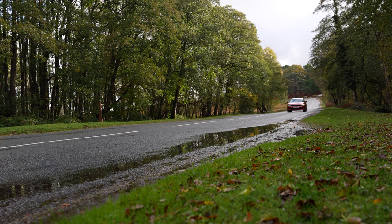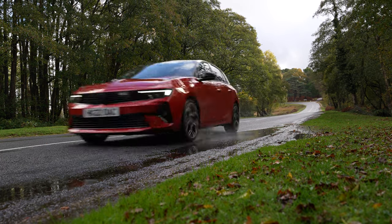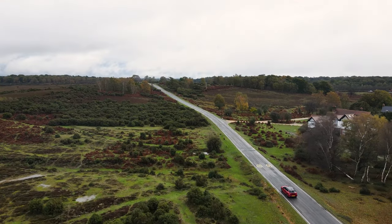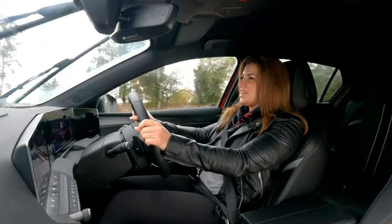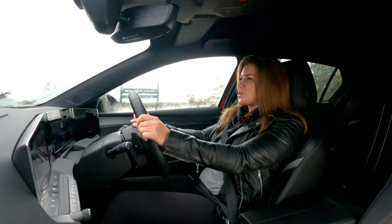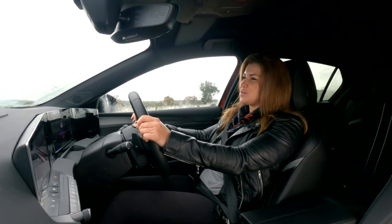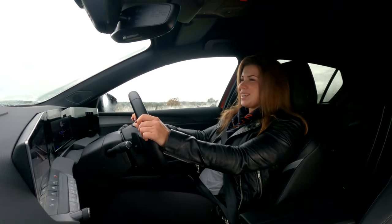I've always personally been a fan of Vauxhalls growing up — my family always had them. So to be able to sit in this all-new Astra and experience the incredible drive is a real treat. If you'd like to find out more or to arrange a test drive, make sure you pop on down to your local Snows Vauxhall in Chandler's Ford and Southampton.